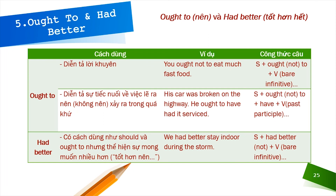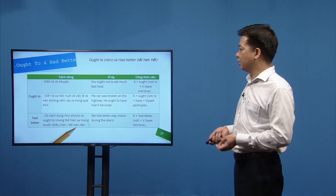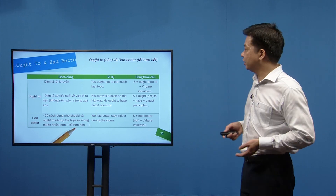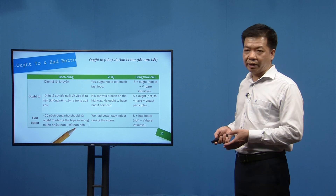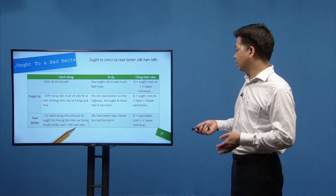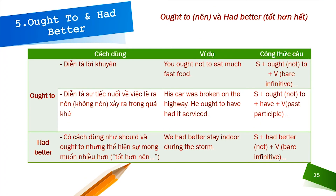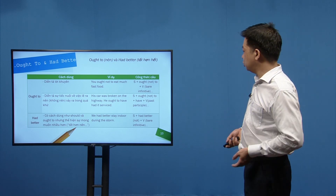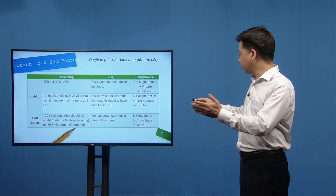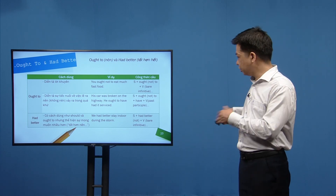Had better được xếp vào nhóm động từ khuyết thiếu đặc biệt, có cách dùng giống should và ought to nhưng thể hiện mong muốn mạnh hơn. Ví dụ: 'We had better stay indoors during the storm.' Công thức khẳng định: S + had better + bare infinitive; phủ định: S + had better not + bare infinitive (không dùng trợ động từ quá khứ thêm vào).